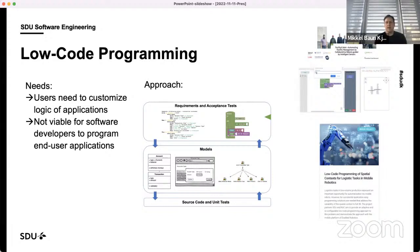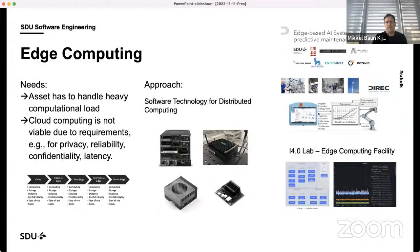We are exploring how to link low-code programming of blocks to the more intelligent part of robotic solutions. Another topic we're working on is edge computing. From a software engineering point of view, with collecting much more data from robots and also applying more AI models, we need to figure out where to run these in the future.